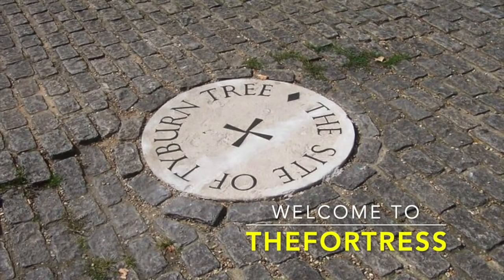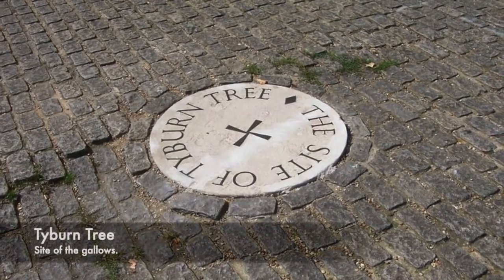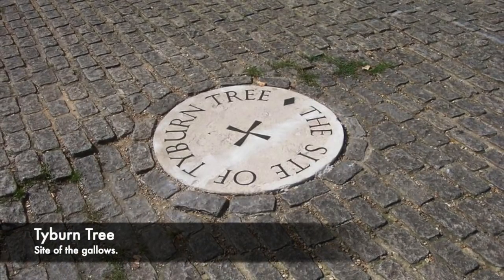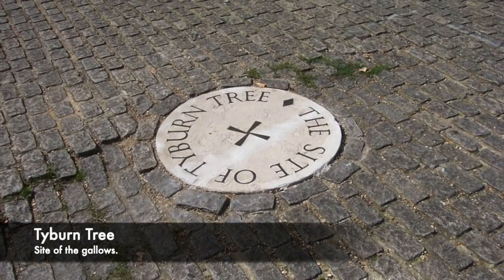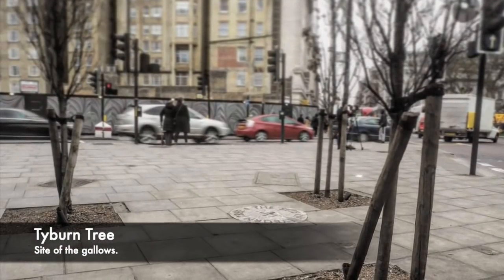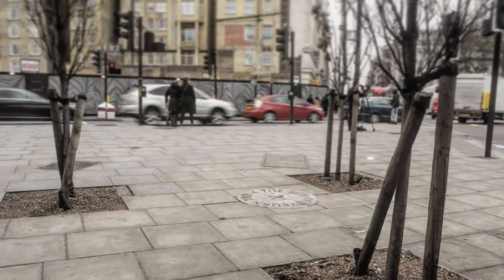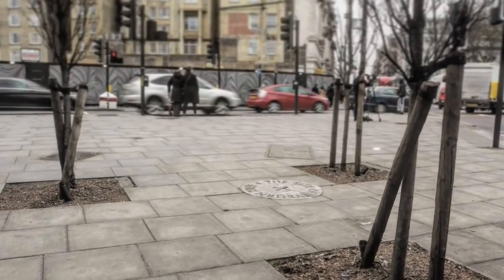In the centre of London today, close to Hyde Park, is a tiny monument and memorial to a structure that once stood and terrified all of those across the English capital. Found next to Speaker's Corner, a place which is famous for speaking freely against the government or against issues, it's a plaque on the floor that marks the site of the Tyburn Tree.